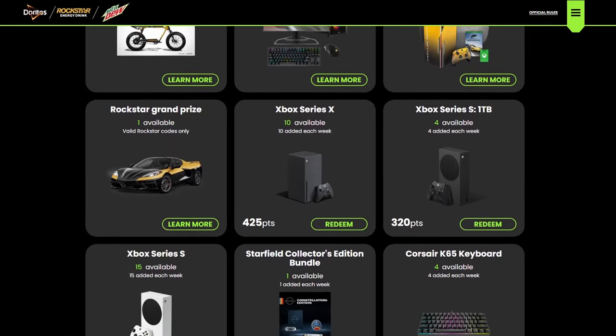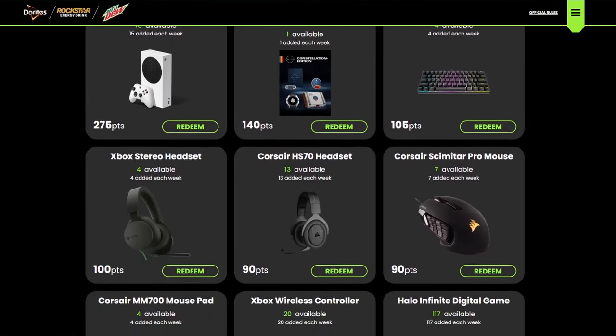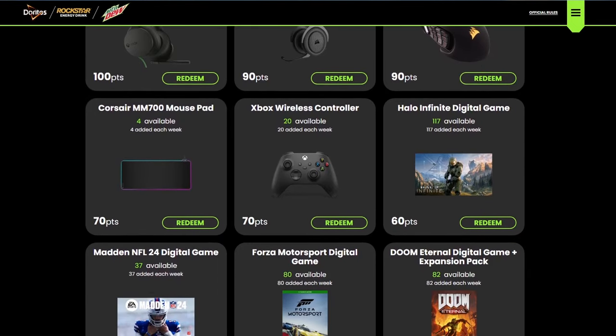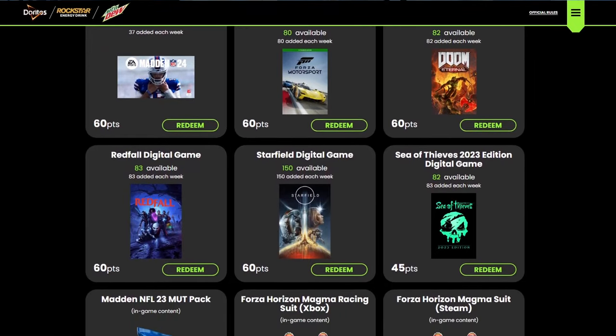There are other games involved too, like Doom Eternal, Redfall, the new Forza, and an Avowing game. I think there might be something for Starfield in here as well. There's a ton of in-game cosmetics you can get for games that you might already be playing.